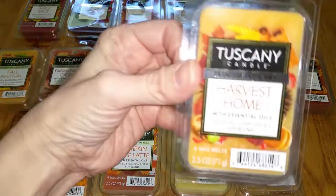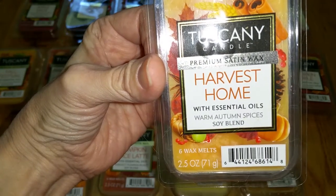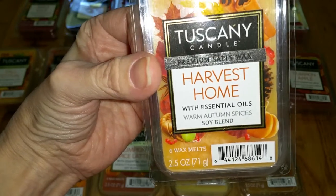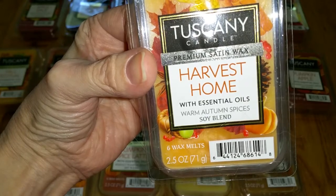Harvest Home. Notes are warm autumn spices. This smells just like the Fall Festival scent — even the color of the wax is the same. Maybe it's just a smidgen sweeter. Throw is medium — 3 out of 5.